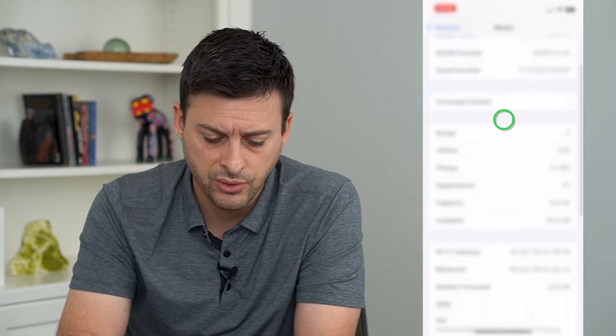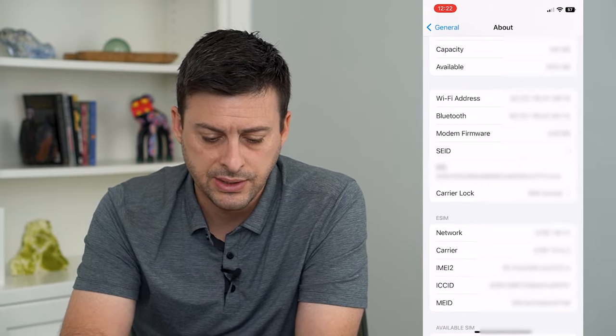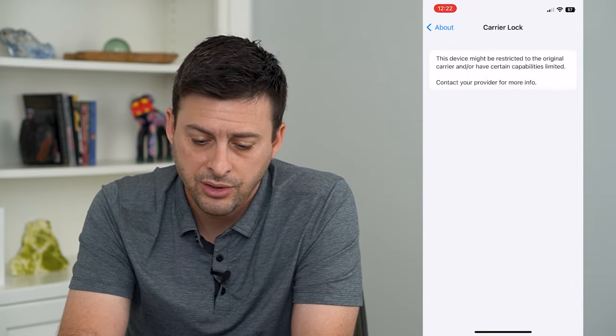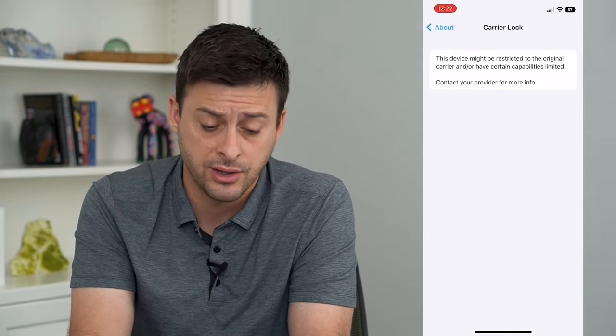If we scroll down, we can see right under the EID is Carrier Lock, and you can see mine is SIM locked. I can tap on that and it will say that your iPhone is carrier locked, or it might say it's unlocked if it is unlocked.